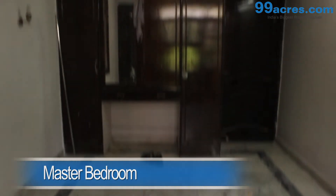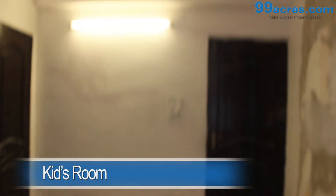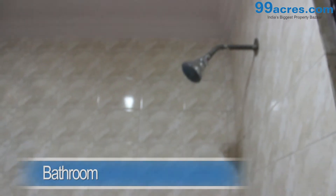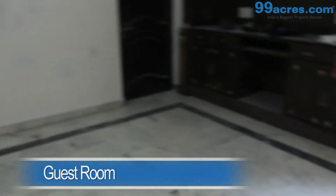The master bedroom and the kids room both have marble flooring with a cupboard and share a common bathroom. The guest room has marble flooring, a cupboard, and shares a common bathroom with a bedroom.